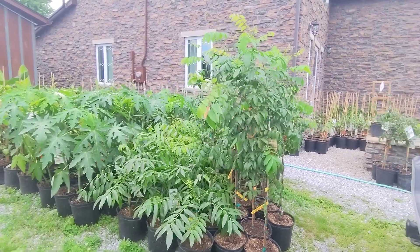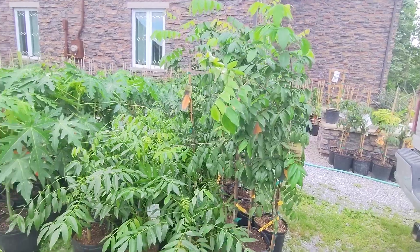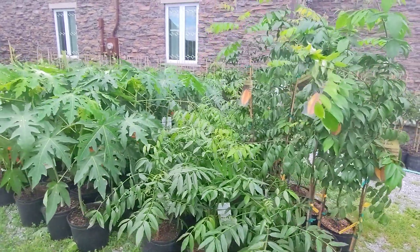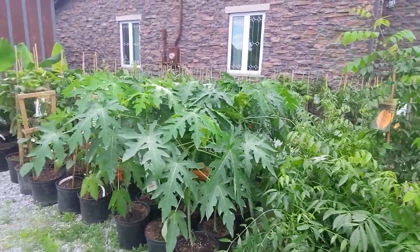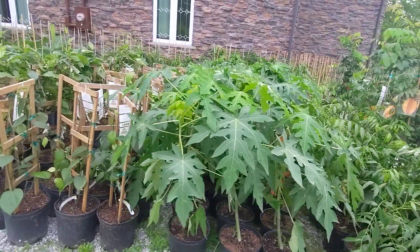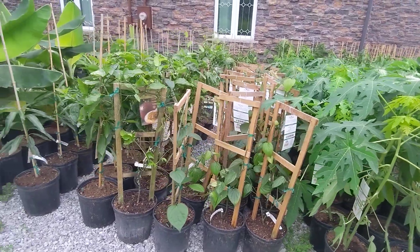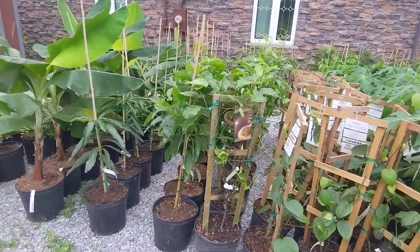So at the front here, we've got some carambola, June plums, papaya — a little bit of sun bleaching, but the plants themselves look great. We've got some large black pepper, and some of the passion fruit.